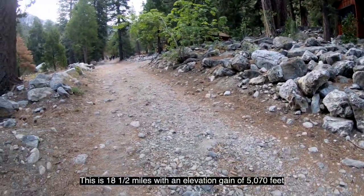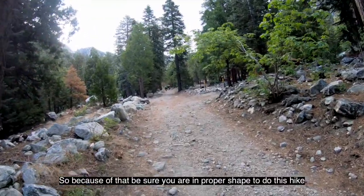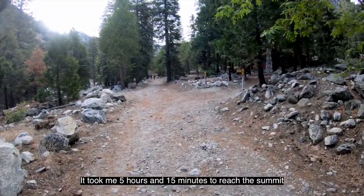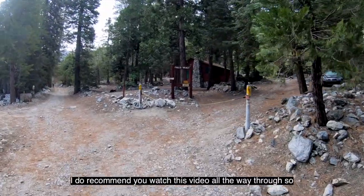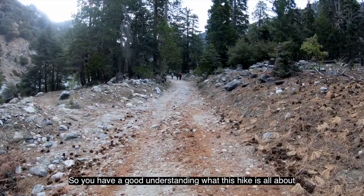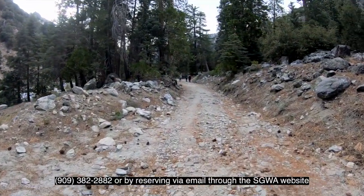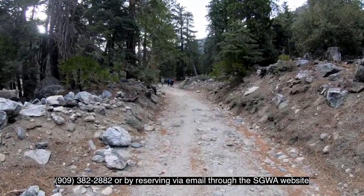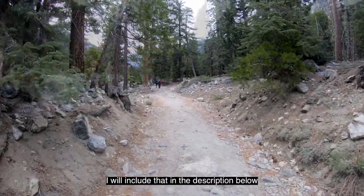This hike is 18 and a half miles with an elevation gain of 5,070 feet, so be sure you are in proper shape to do this hike. It took me five hours and 15 minutes to reach the summit, hiking at a normal pace. I do recommend you watch this video all the way through so you have a good understanding of what this hike is all about. This hike requires a permit. You can get that by calling the ranger station at 909-382-2882 or by reserving via email through the SGVA website. I will include that in the description below.